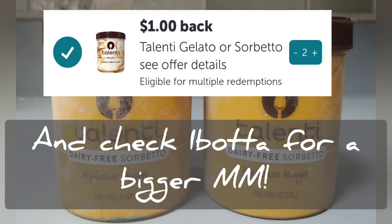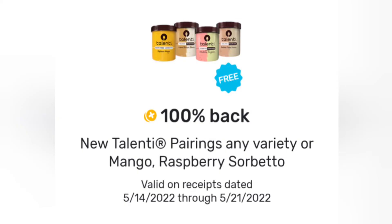If you don't have Fetch Rewards, be sure to download the app using the link in the description and sign up. Don't forget to check for this particular offer before going and buying the ice cream, and read the terms to make sure you pick out the right flavors. I know for sure that the mango counts toward the rebate.